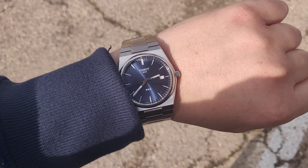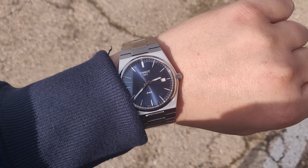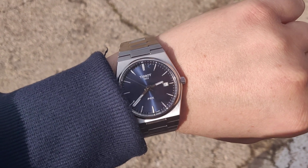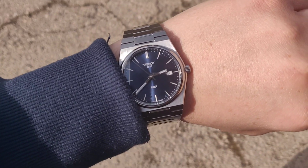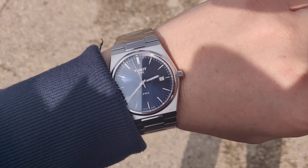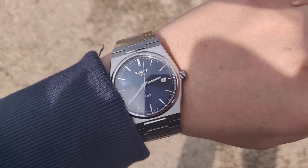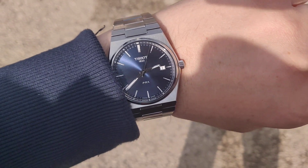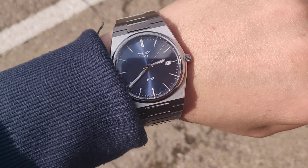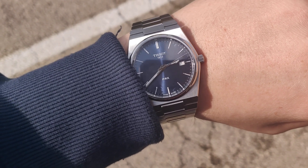I ended up with another Tissot PRX. I initially ordered this one and it was supposedly out of stock, then they told me it was actually in stock. I went through with the order and got the silver one, but I sold it because I thought it was too large.